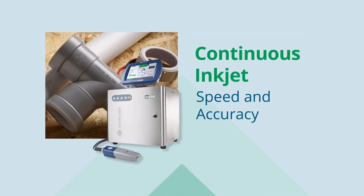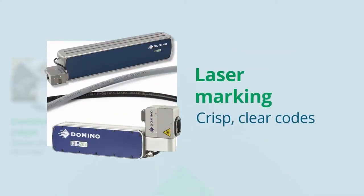Continuous Inkjet offers speed, accuracy and the ability to perform in tough and varied environments. Our CO2 and fibre laser printers deliver crisp, clear codes onto a range of plastic materials and metals, offering incredible flexibility in terms of multiple lines of text,